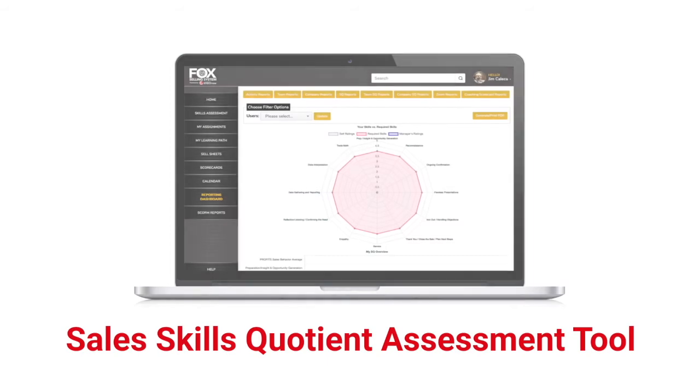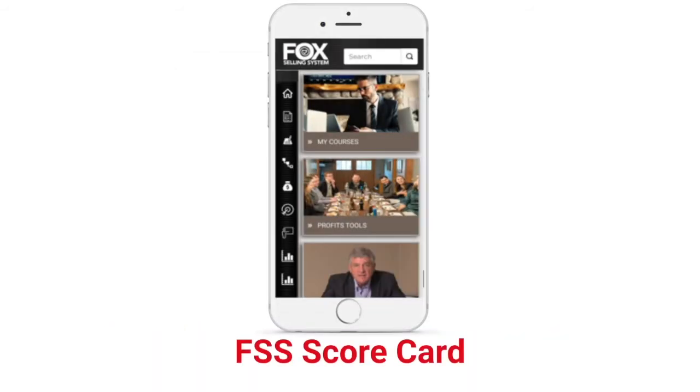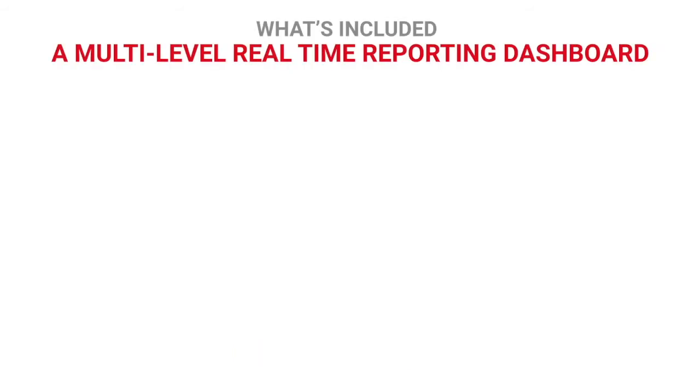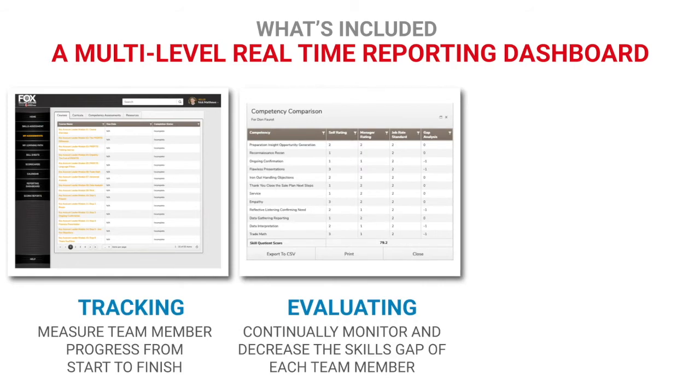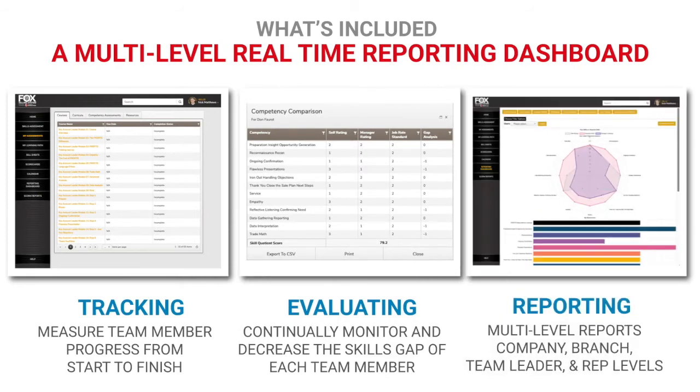And finally, the FSS Scorecard app — a mobile app for supervisors and managers to utilize during work-withs, designed around our proven coaching process. It enhances communication, self-assessment, and accountability. FSS includes a powerful, multi-level, real-time reporting dashboard which allows complete visibility of all users at the company, branch, team leader, and sales rep levels. The dashboard tracks rep activity and sales and displays reports for individual or groups of reps in your company.